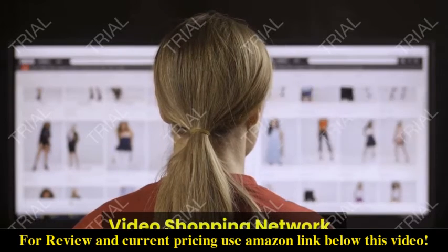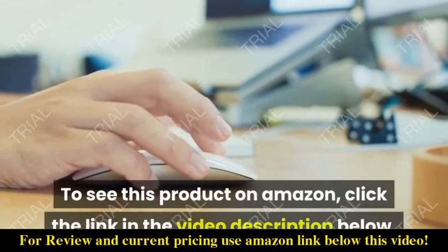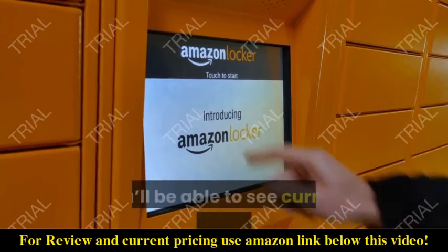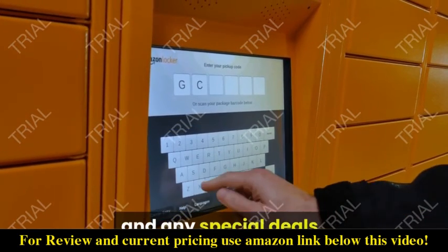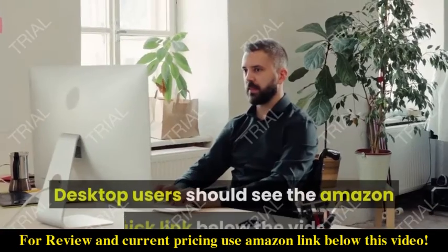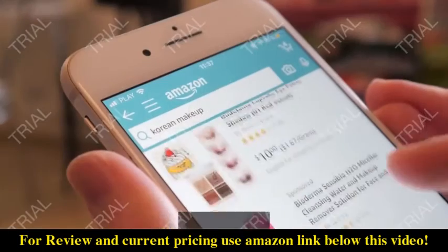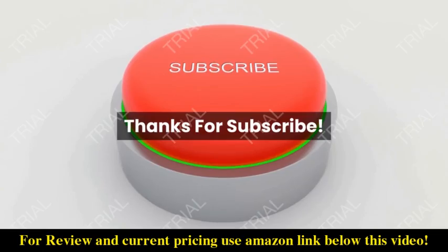This is Video Shopping Network, an Amazon affiliate. To see this product on Amazon, click the link in the video description below. You'll be able to see current pricing, product previews, and any special deals. Desktop users should see the Amazon quick link below the video; mobile users will need to click the little down arrow below the video first.